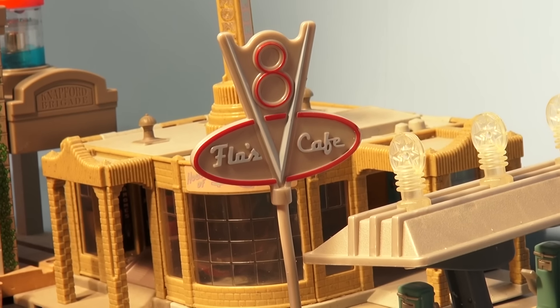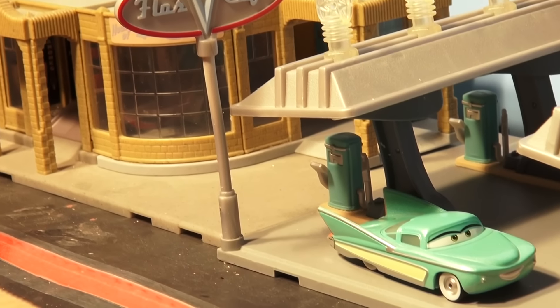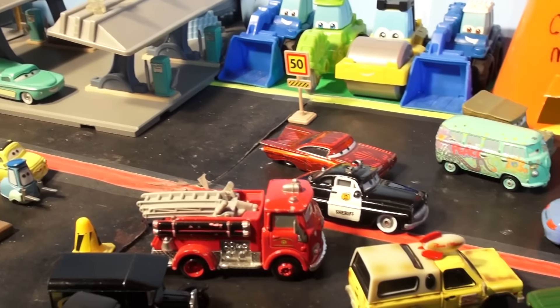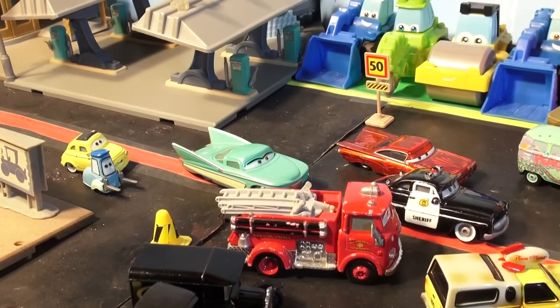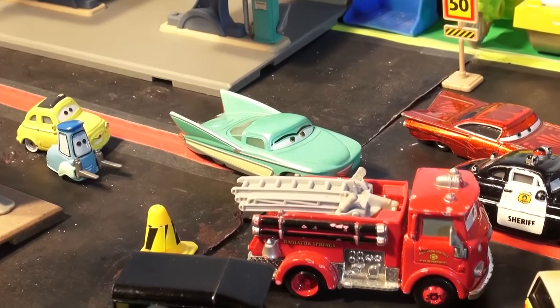Hi everybody, welcome back to the Pixar Cars Thomas the French Fan Channel. It was a beautiful day in downtown Radiator Springs and all the cars had gathered in the center of town to look at the mysterious giant object. They don't know what it is. Suddenly Flo comes up: "Don't worry everyone, it's mine. I got it shipped in from Carburetor County. It's a huge surprise for the town."